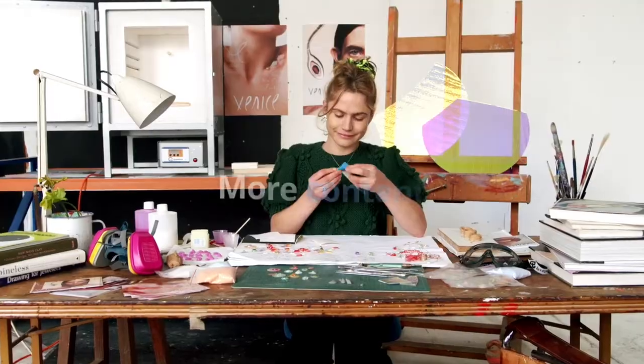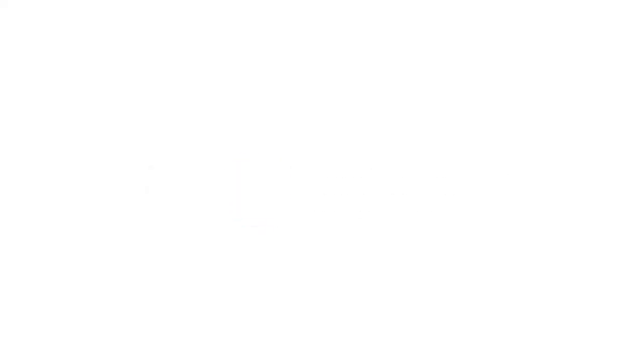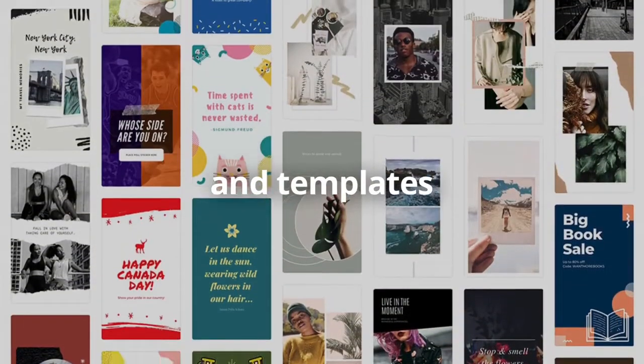Many of you already use and love Canva, which is free for all, but what you might not know is that you can take your designs to the next level with Canva Pro. Canva Pro is Canva's premium plan and includes everything in Canva, plus a bunch of amazing features such as taking the hassle out of cropping and resizing your designs with Magic Resize, organizing your photos into folders, and saving your brand logo, colors, and fonts for easy access.